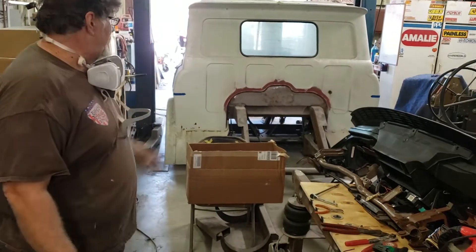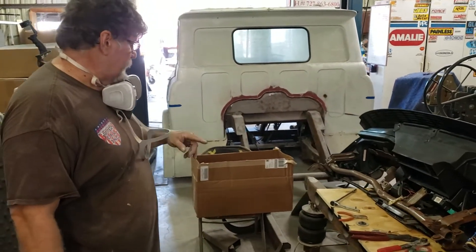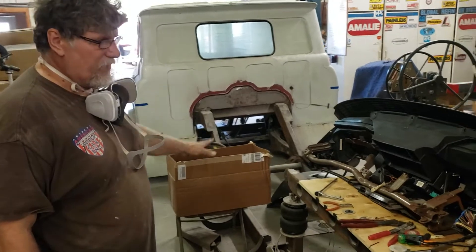Got a bunch of parts ordered for Bob's truck here. As soon as that comes in, we will finish up the motor mounts, the transmission mounts, the shocks and so on.